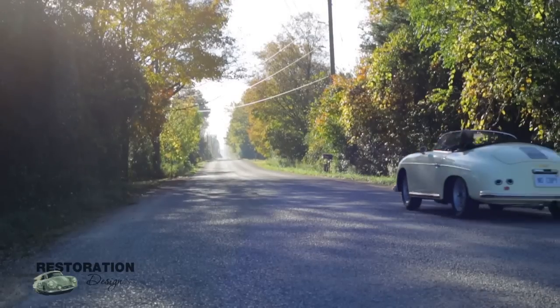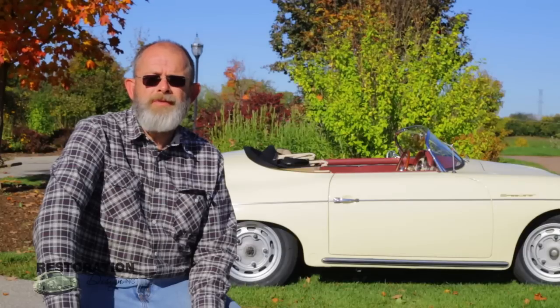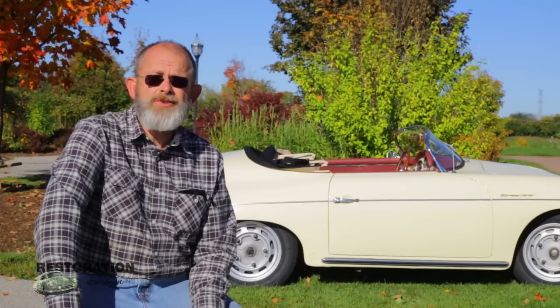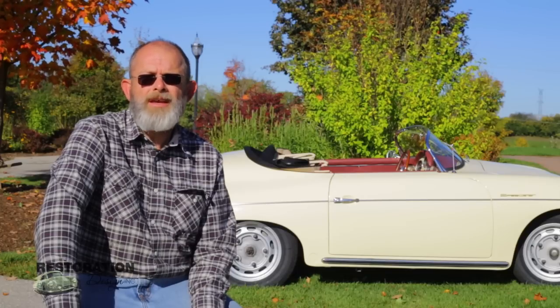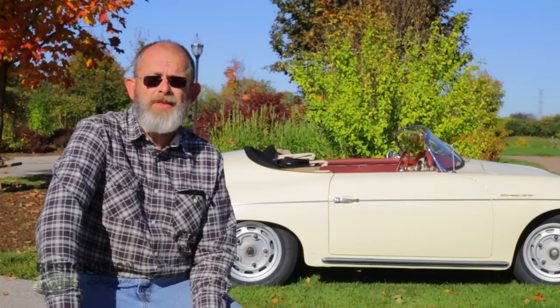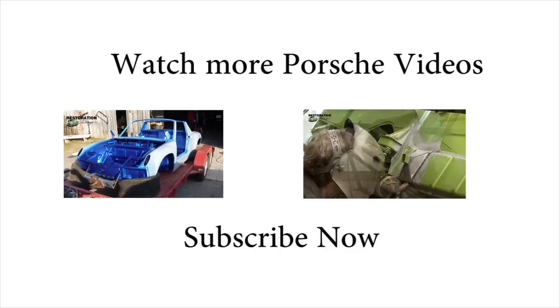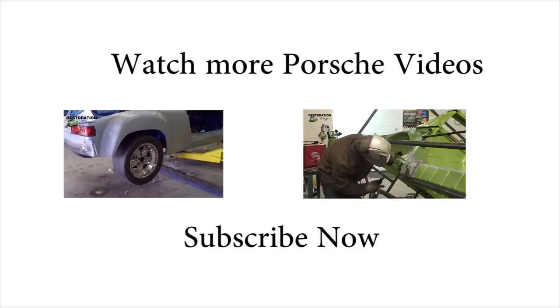Over the past seven years that I've had the car, I've done a lot of research on the parts needed to make this a concourse car. A number of parts were purchased from 356 Registry members, and a number of suppliers I have to thank for all the parts purchased. Thanks for checking us out at Restoration Design — look for our install videos on the website.